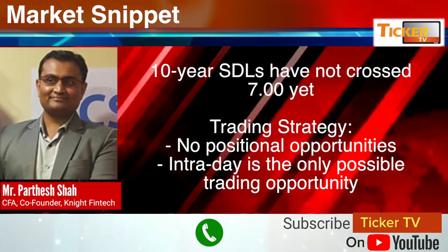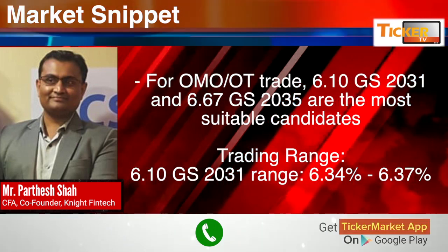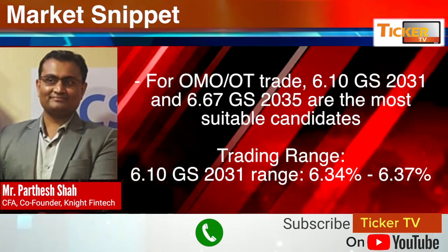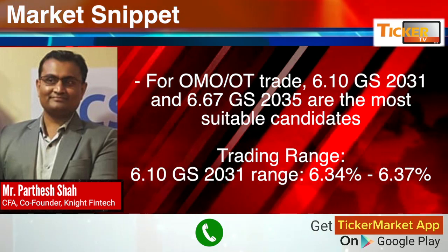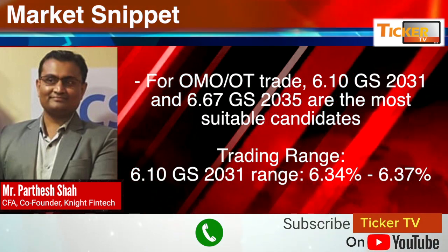As far as the trading strategy for the bond market goes, as mentioned, there are no positional opportunities as of now — intraday is the only possible trading opportunity. For OMO/OT trades, the 6.10% 2031 and 6.67% 2035 are the most suitable candidates. One can take positions based on their current holdings. The trading range for the 6.10% 2031 would be 6.34 to 6.37.